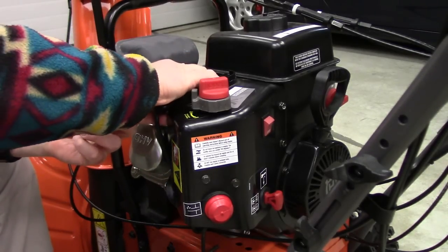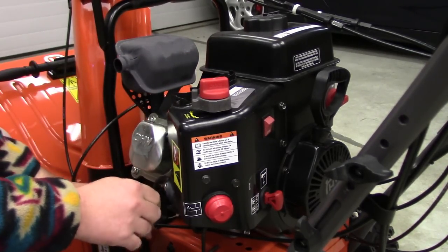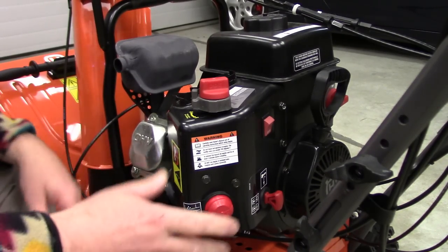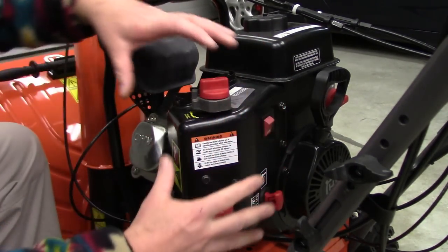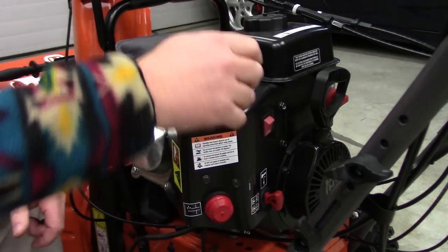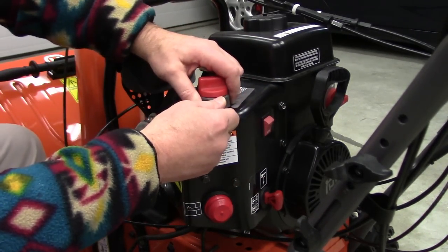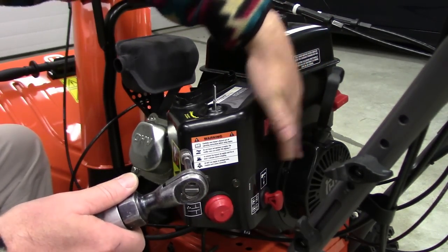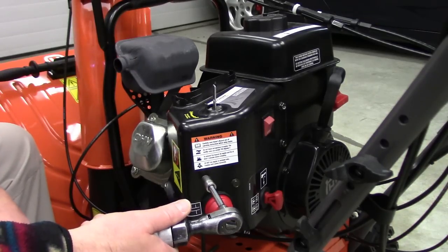If you want to be safe, pull the spark plug boot off. Now we've got to take this cover off — I've got to take these knobs off. They just slide out. On this one we've got four bolts here and here. Fast forward through this.